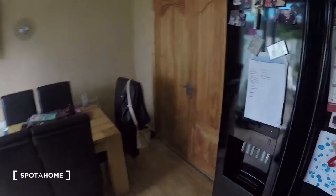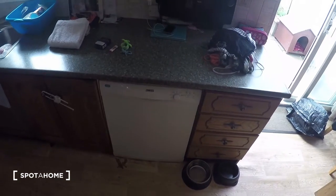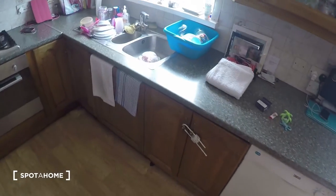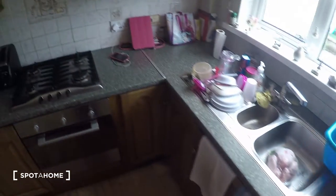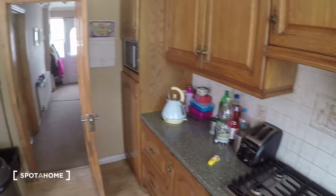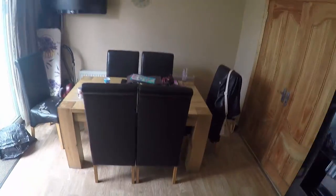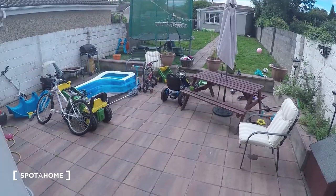So here in the kitchen you've got the fridge, and you've got the washing machine and dishwasher — just a child safety stop on those. You've got the oven and the stove, the table right over here, and the door that leads to the garden.